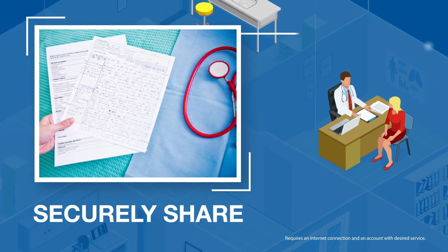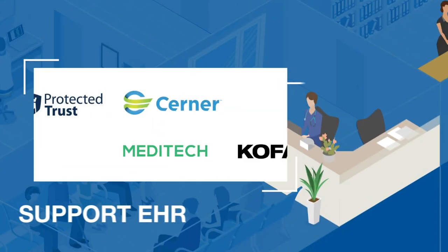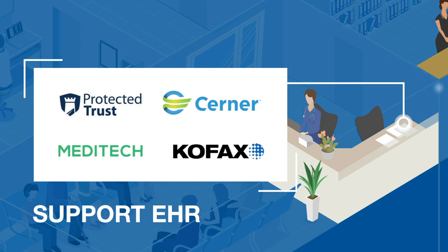Securely share records through the cloud with Brother's award-winning WebConnect service and support effective EHR and email encryption with integrated industry apps.